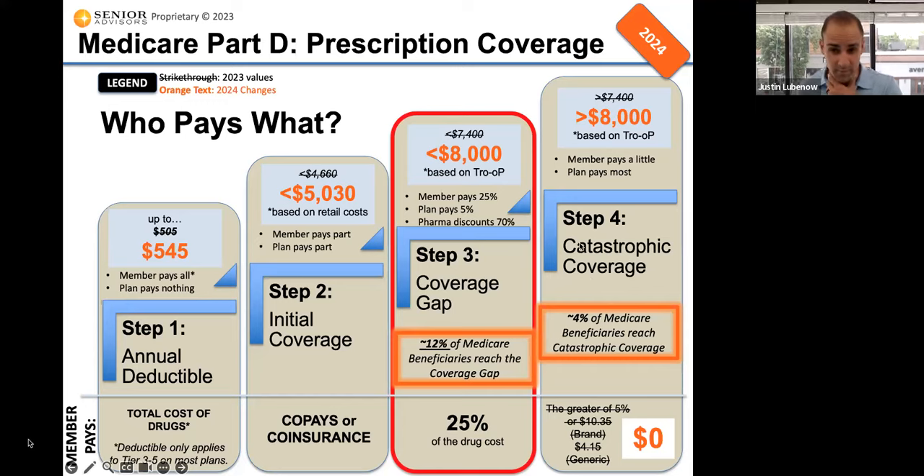The fourth step is for individuals that have very expensive medications, so that they're not stuck paying that 25% for the entire back half of the year. For example, a drug like Humira has a retail cost of about $6,000 a month. If you're on Humira, you're going to reach that coverage gap in the first month, and paying 25% is still like $1,500 a month. Only about 4% of people reach that fourth step.